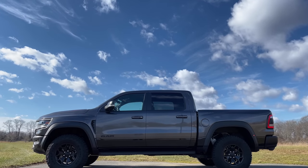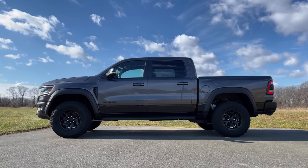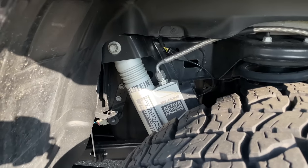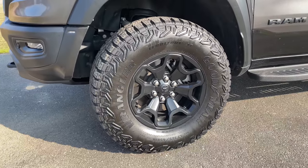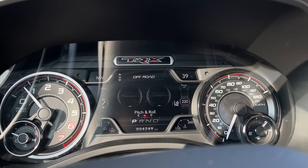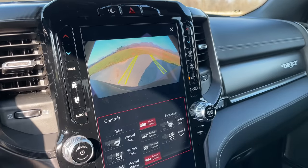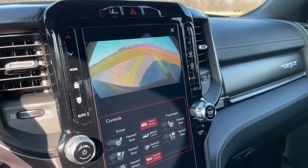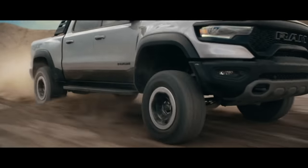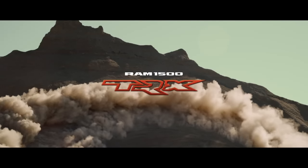For off-roading, here are some things you should know: you have over 12 inches of ground clearance, 32 inches of water-fording capability, Bilstein shocks, 18-inch beadlock-capable wheels, and massive 35-inch tires. You also have off-roading pages inside to check pitch and roll, plus a front-facing camera to see obstructions on the trail ahead. And if you want to see the Ram TRX going crazy Baja-style, here's a quick video from Ram.